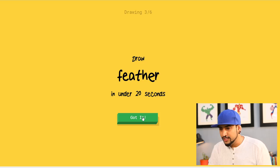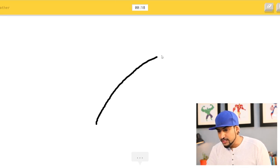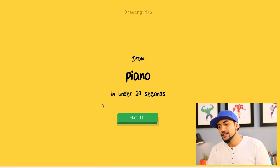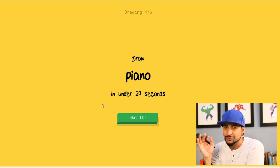Let's go for the third one: draw a feather in under 20 seconds. Feather will be easy — just like that. I see line — oh, I know it's a feather! What is happening, guys? This is super smart. I don't understand — what I made looks more like a leaf. I didn't even draw details and it didn't really look like a feather.